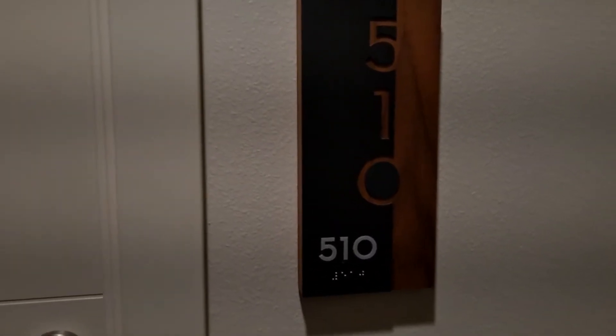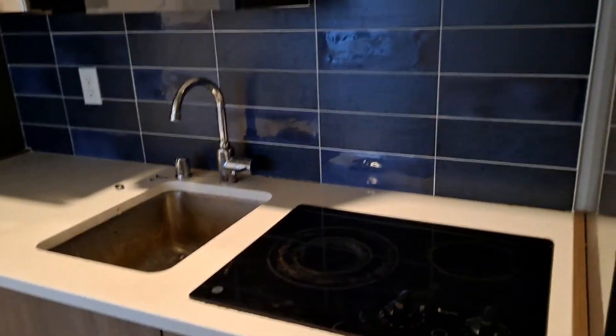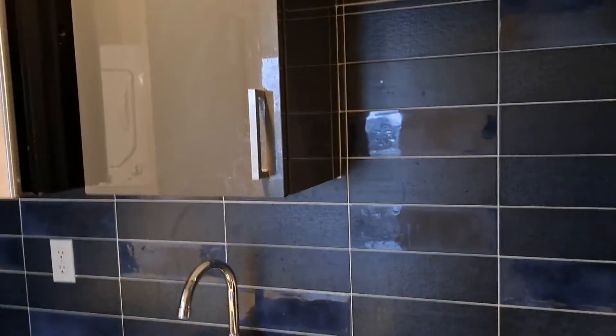Here we are at 510 at 741 Harvard. This is a beautiful studio apartment, top floor corner, with a kitchenette, stovetop, stainless steel refrigerator, plenty of counter space, microwave, gorgeous backsplash, and storage above the cabinets.